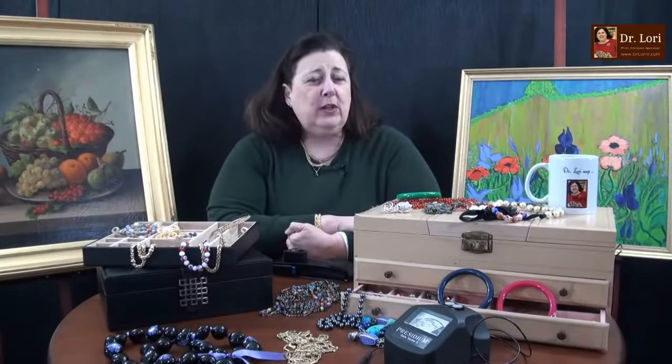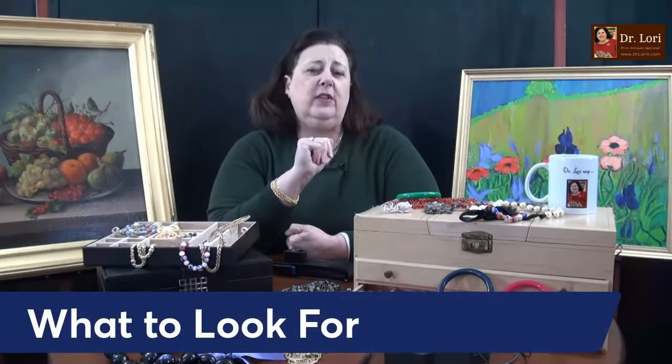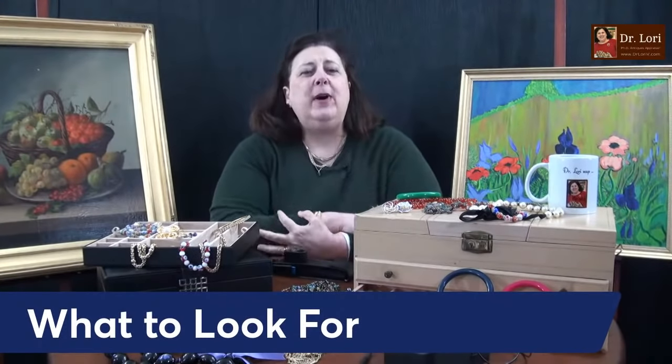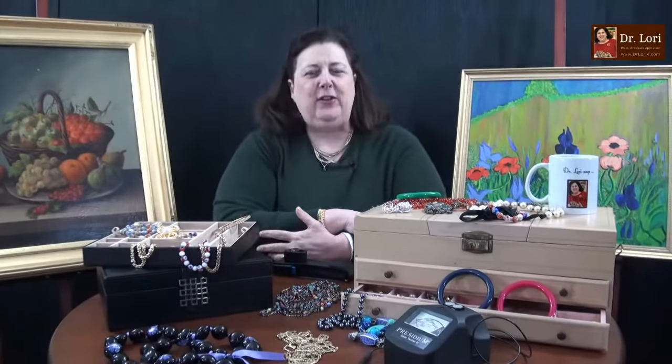Folk art — some of the things you want to look for: polychrome wood is one of them, multicolors is another. But that signature, that title, that date — that's always nice to have on the back too. That'll pump up the value.